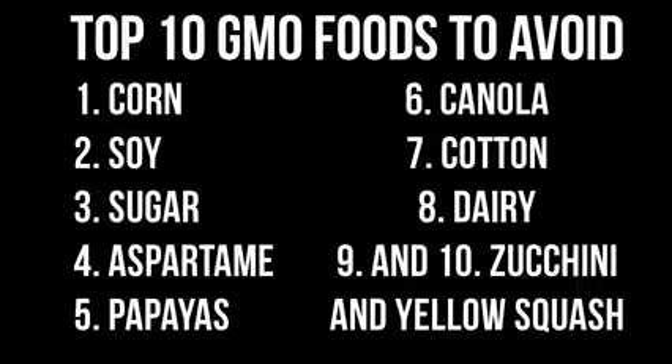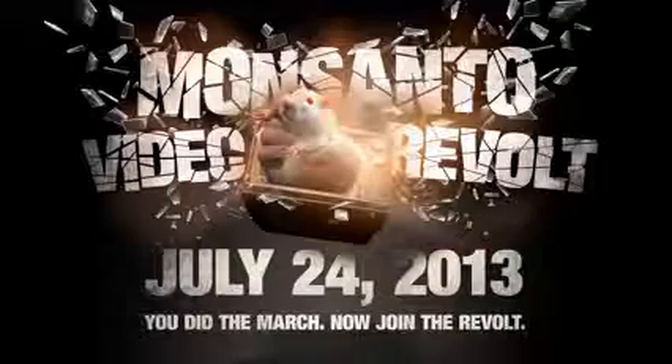I recommend people educate themselves about GMOs. Watch the documentary Genetic Roulette, and another one called Seeds of Death — both are free on YouTube and give you a good understanding of GMOs. Also watch our video on how to detoxify your life and body of GMOs — we'll put that link on screen. And participate in the Monsanto Video Revolt at MonsantoVideoRevolt.com on July 24th — learn the information and upload your videos against Monsanto. Thanks a lot for watching.